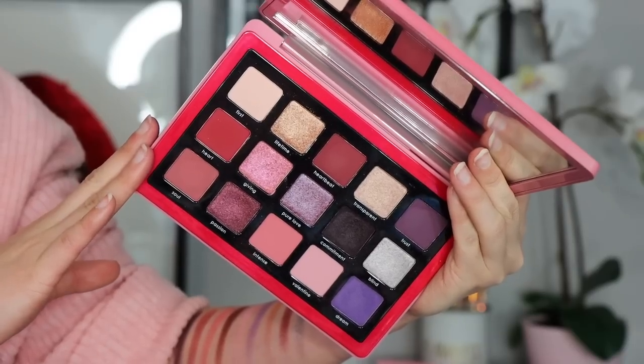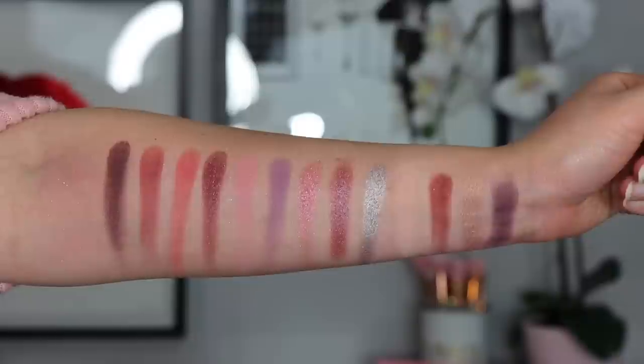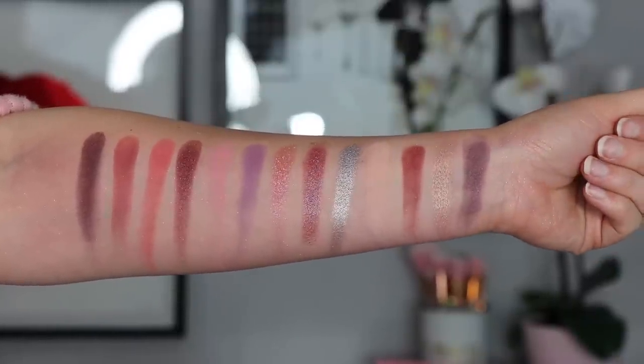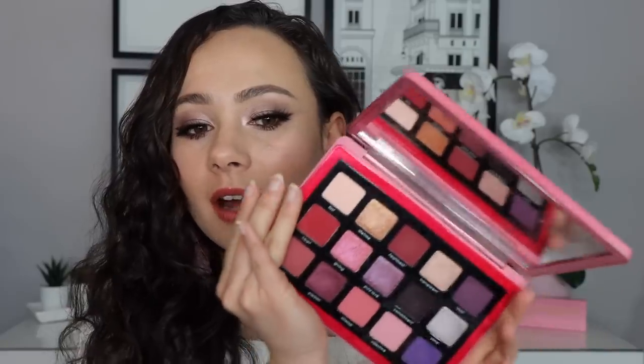I also wanted to briefly mention the Natasha Denona Love Palette. It's another new luxury item, though it's a more affordable-ish version for Natasha Denona because it is a smaller pan size — half the price of her regular palettes — but you do get a beautiful range in shades. These aren't those traditional bright pastel shades, but it's a fun way to incorporate a more toned-down version of a lot of color into your looks.